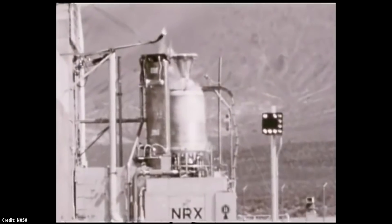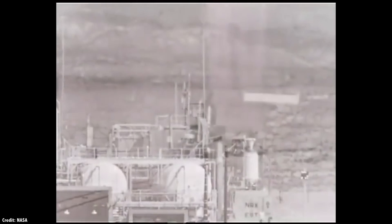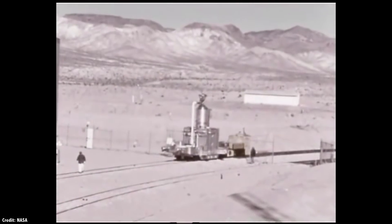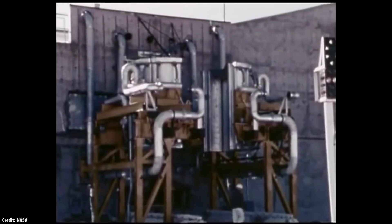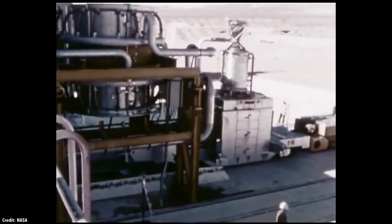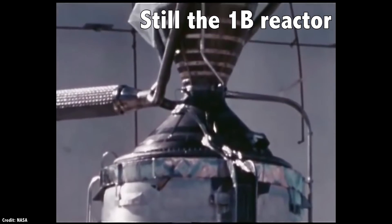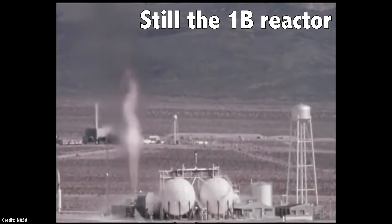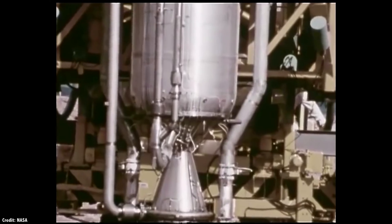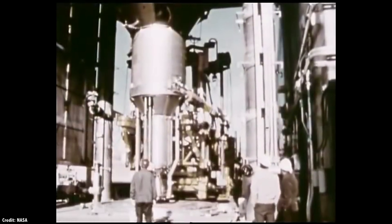The first NERVA NRX was eventually tested for nearly 2 hours, with 28 minutes at full power. A second engine was started up 28 times and ran for 115 minutes. By the end, they tested the most powerful nuclear reactor — the Phoebus-2A reactor — capable of generating 4,000 megawatts of power, thrusting for 12 minutes. Although the various components were never actually assembled into a flight-ready rocket, engineers were satisfied that a nuclear rocket would meet the needs of a flight to Mars.